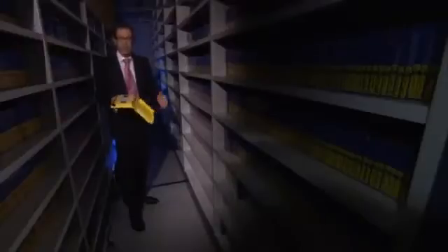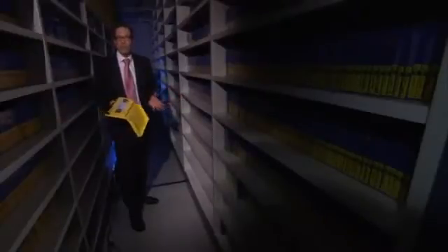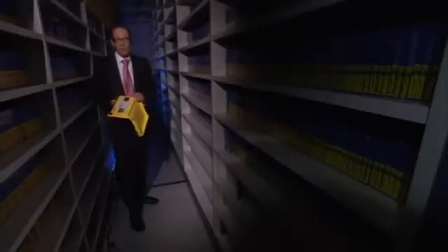At the moment, information is archived on magnetic tape. It's cheap, but it takes a lot of space and the tape degrades, so every few years people need to copy the contents onto a fresh tape.